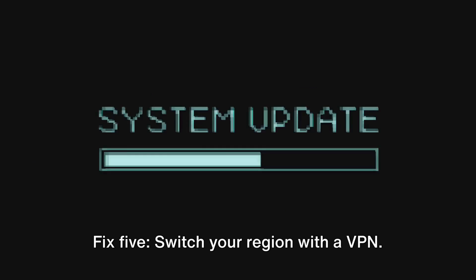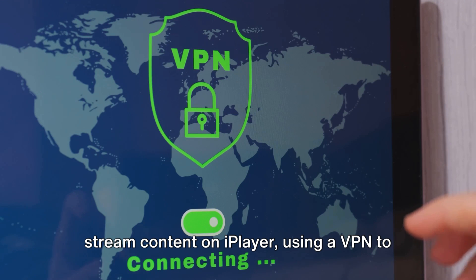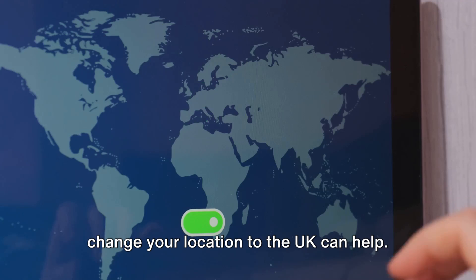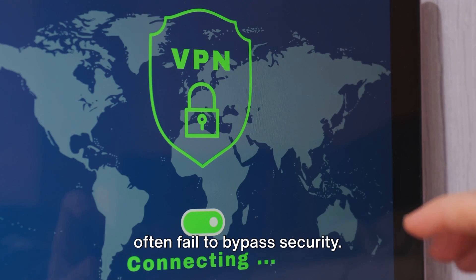Fix 5: Switch your region with a VPN. If you're outside the UK and trying to stream content on iPlayer, using a VPN to change your location to the UK can help. However, avoid using free VPNs as they often fail to bypass security.